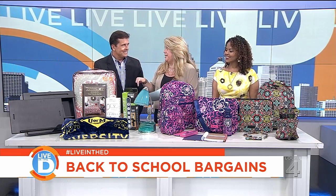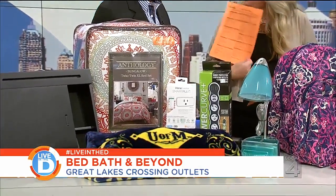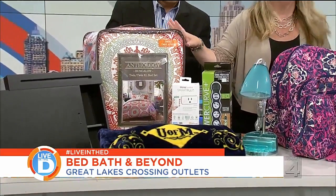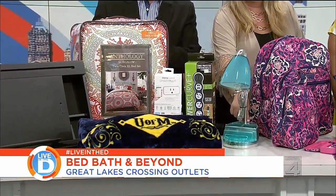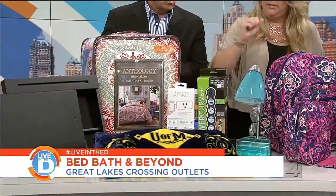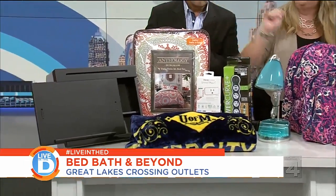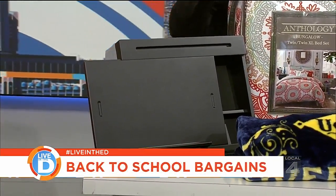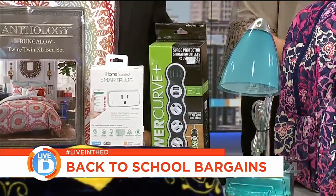If you've got kids going off to the dorm, Bed Bath & Beyond is your best place to go for dorm room living. They have a cool dorm room checklist tied to participating universities — print it off and see everything your student needs. You've got the long twin bedding for dorm beds, comforters, night lights with USB chargers so kids can charge their phones, university plush items — this one's Go Blue — plus outlets and plugs. There's also a great laptop holder with pockets and compartments that sits right on their lap.